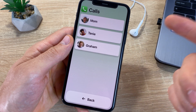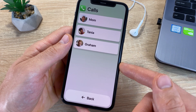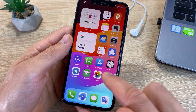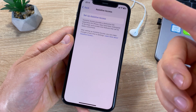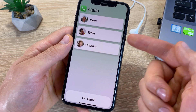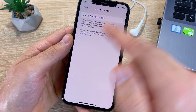iOS 17 introduced a simplified interface mode for children and older users. The Accessibility section includes an Assistive Access feature that simplifies the interface and limits access to some features. You can exit this mode by triple-pressing the side button, then disabling the function in settings.